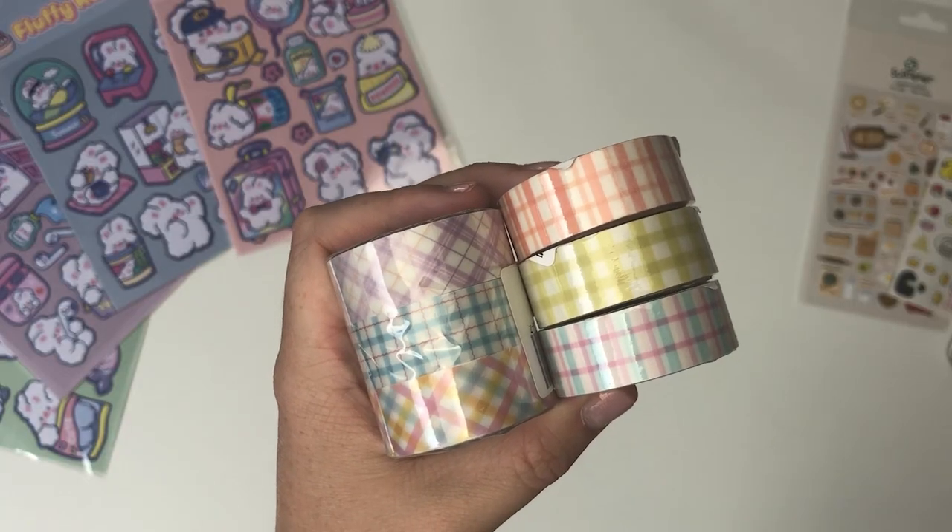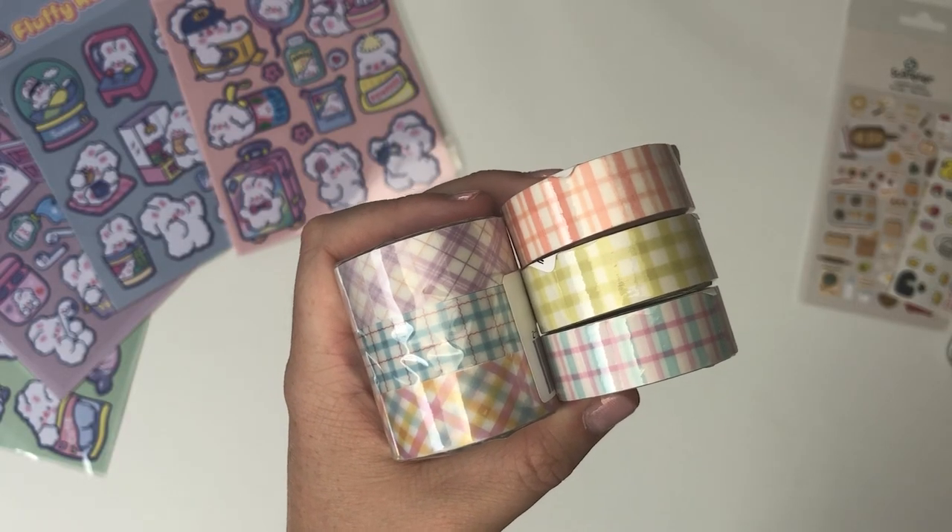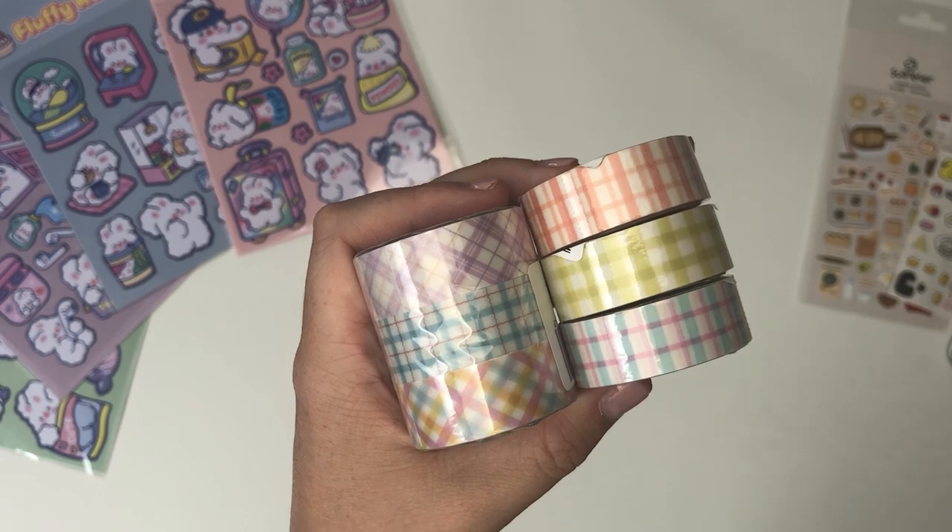Next I got these six really gorgeous washi tapes and I just love the pastel colours of these.